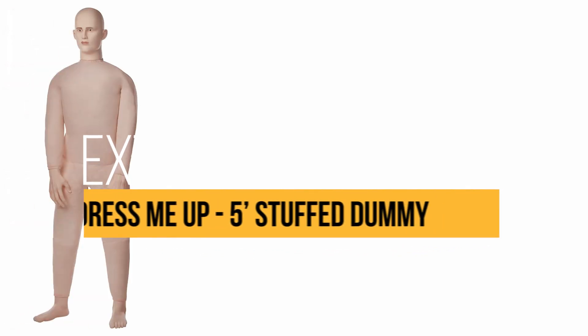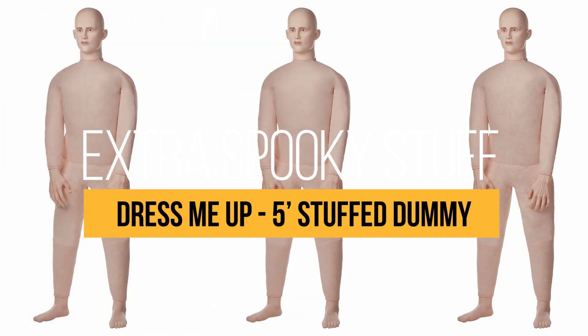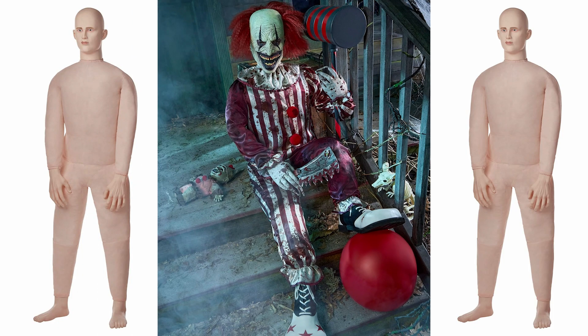I just picked up the Spirit Halloween Stuff Dummy Prop, and I'm loving how versatile it is. It's five feet tall — a perfect addition for anybody's Halloween setup. You can dress it up, you can pose it, and just place it wherever you need it.